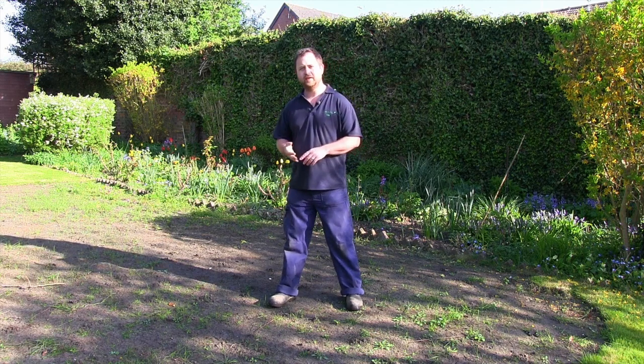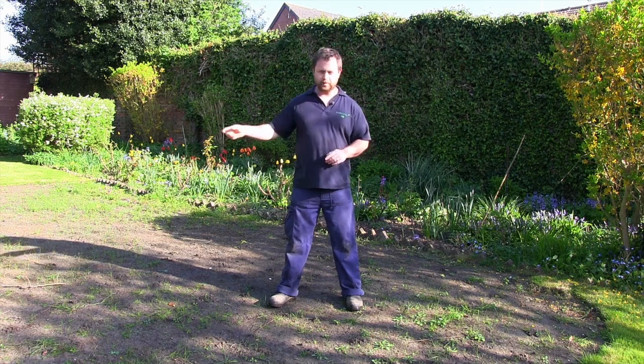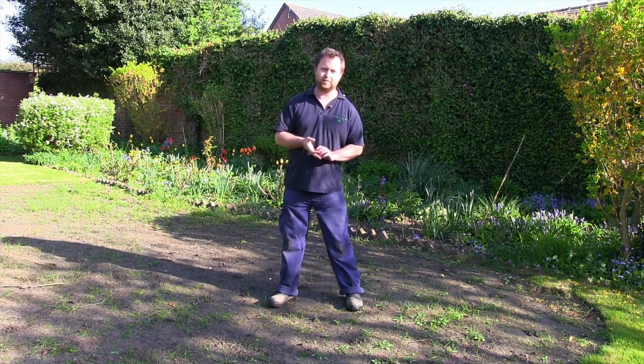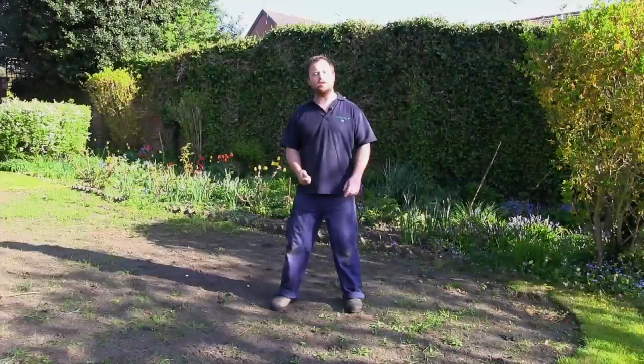We're back on a lawn that last year had a real bad infestation of chafer grubs. What we're going to do is repair the damage caused last year. The first process is to scarify the entire lawn — it'll be quite hard, heavy scarification. We've also got topsoil coming which we're going to use to level this area before seeding. Last year it was too cold to repair it at the time and the seed wouldn't germinate.